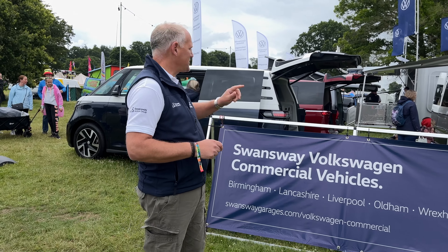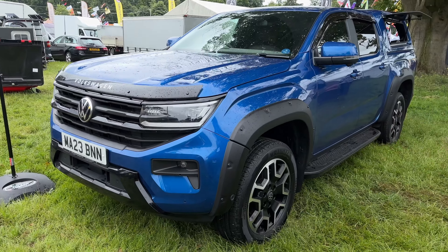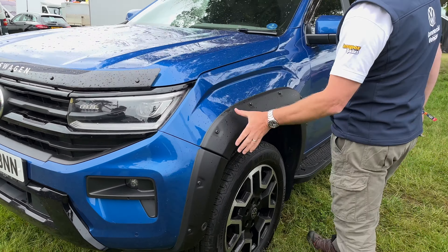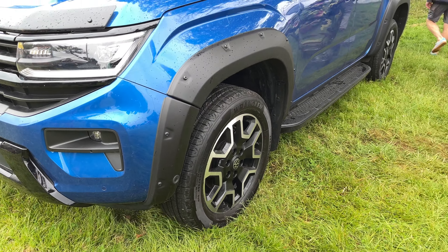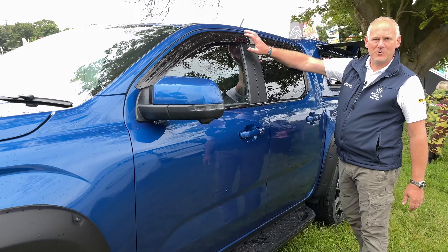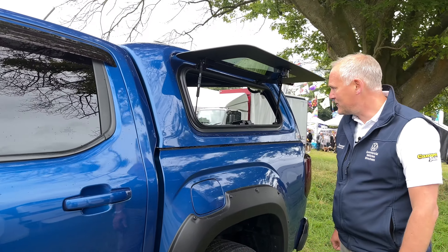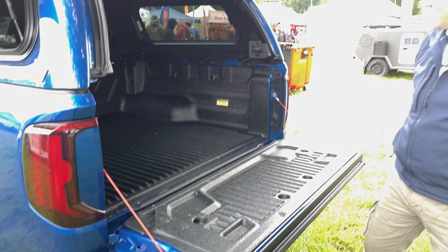We've got nine vehicles on site. First up is the VW Amarok, kindly brought from our Oldham branch. It's in a nice bright blue and they've added extra arches on there — I particularly like them, gives it a nice chunky feel. We've got standard rails on the bottom, wind deflectors, and one of the EGR hardtops on the back with windows looking into the load area.